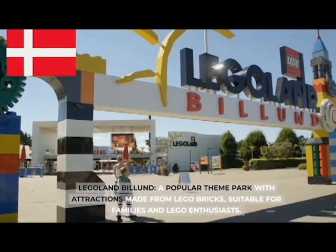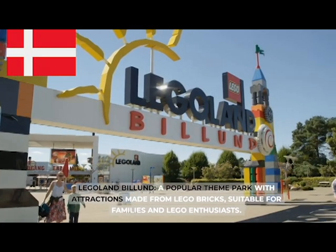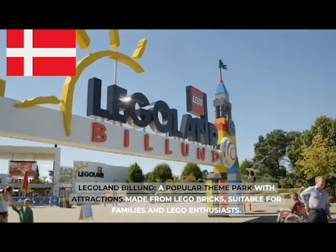Legoland Billund, a popular theme park with attractions made from Lego bricks, suitable for families and Lego enthusiasts.